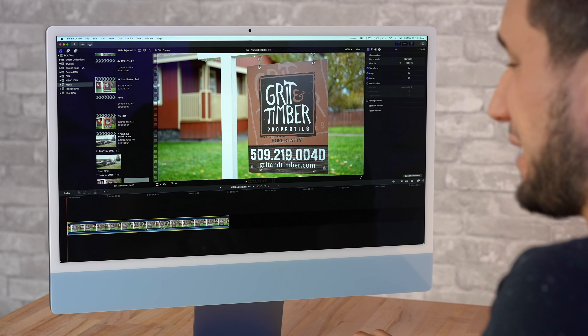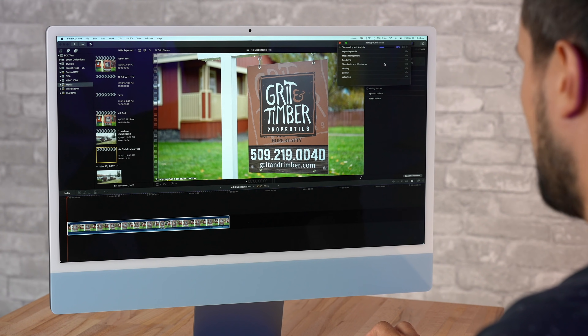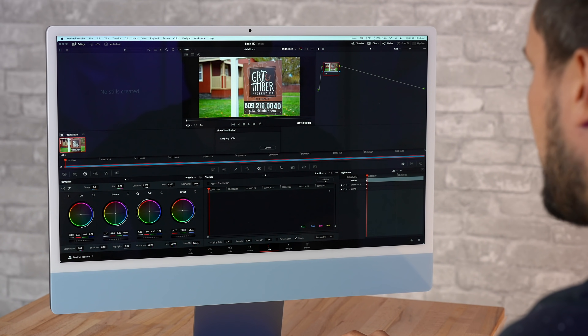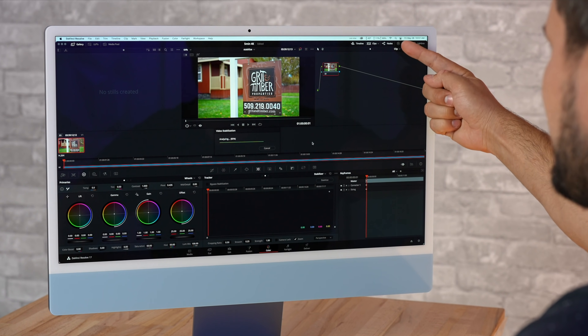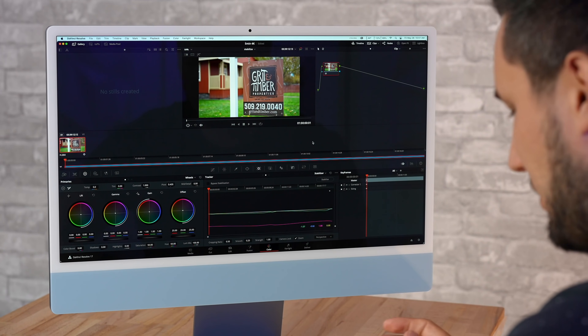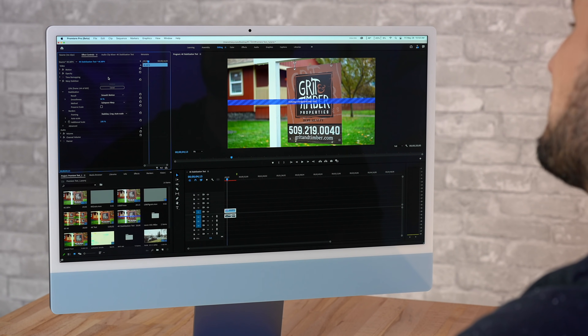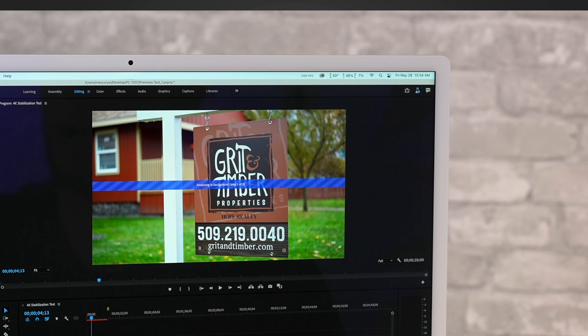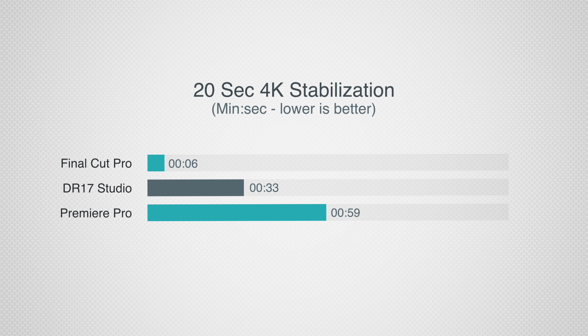Now I'm going to stabilize a 20-second 4K clip. I do this all the time because I love having smooth footage from slider shots and gimbal shots. In Final Cut — bam — that is incredible: six seconds. Let's see how DaVinci Resolve does: right away we can tell it's running slower, the GPU is being maxed out at 99%, and that took 33 seconds. And now for the latest version of Premiere Pro — barely using any graphics, about 8%, and about 50% of the CPU — that finished at 59 seconds.